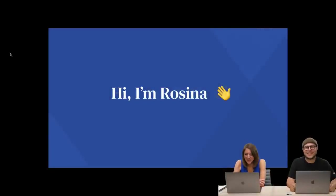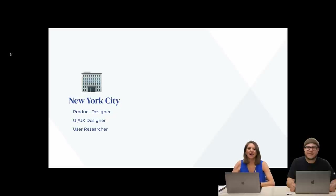Without further ado, I'd like to welcome Rosina and talk about what she's doing today — we can't wait to hear what you've got. Thank you so much, I'm super excited to be here. Hello everybody, my name is Rosina. I'd like to give you a little background on myself. I started my career in New York City and worked and lived there for about 10 to 12 years.